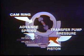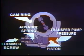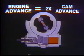The system is adjustable by means of a trimmer screw to control preload on the advance spring. On four-cycle engines, the injection pump is operating at camshaft speed. Therefore, the engine timing change will be twice that of the pump.